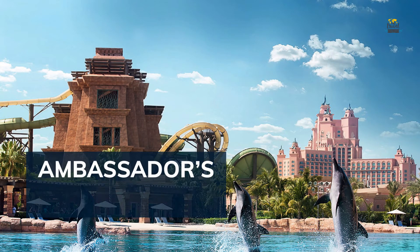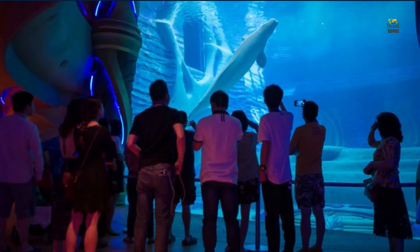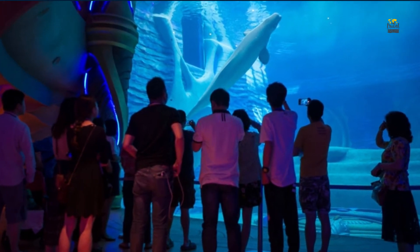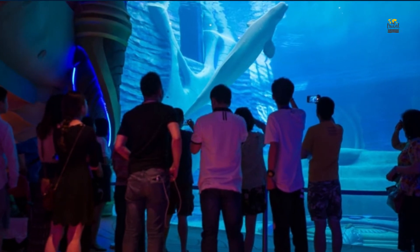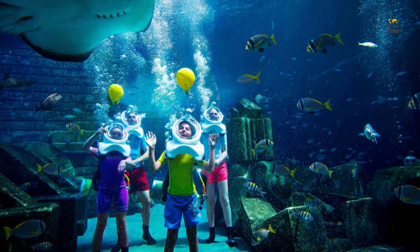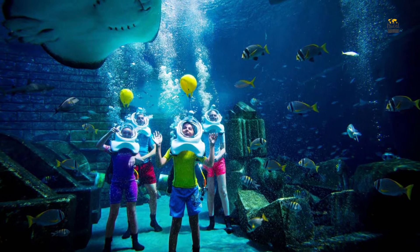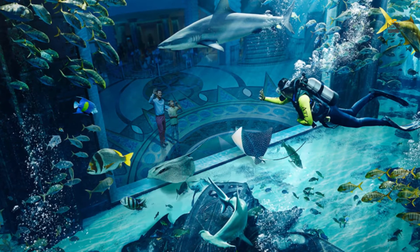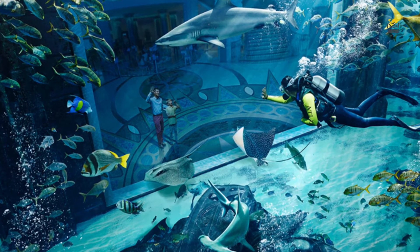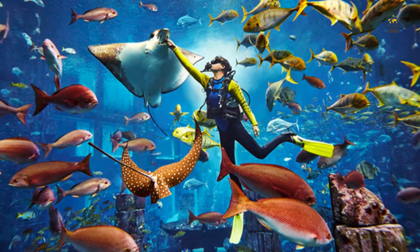Number one is Ambassador's Lagoon, located within the Lost Chambers Aquarium in Atlantis. It is a stunning aquarium with an 11 million liter water capacity and 250 species of marine animals. Discover 65,000 sea animals including beautiful stingrays, moon jellyfish, eagle rays, arapaima, lobsters, moray eels, and white tip reef sharks. You can also explore underwater mysteries and learn interesting facts about ocean life.